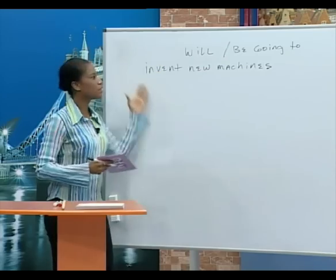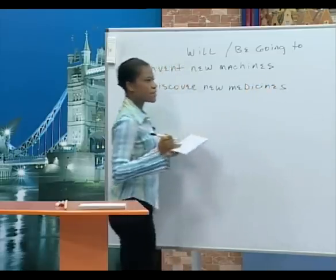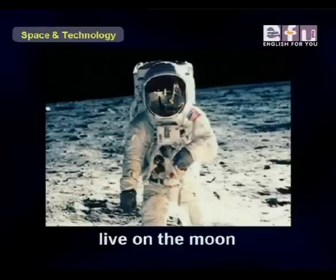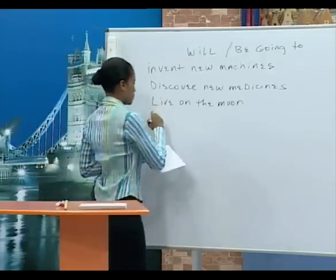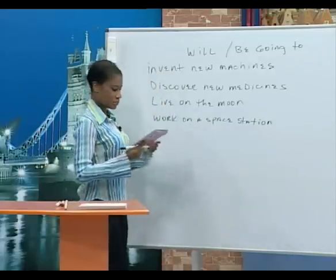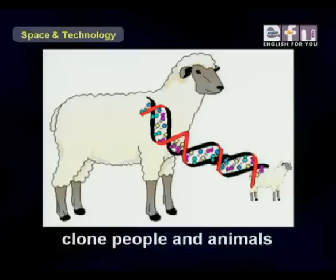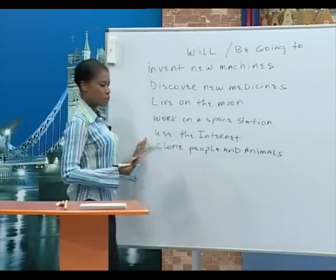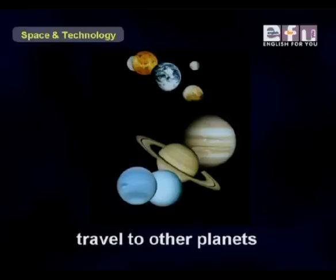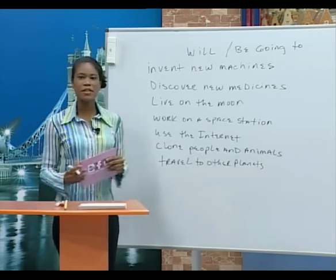First we have 'invent new machines' — this is to create or make something new. Or 'discover new medicines' — you find new medicines to treat illnesses. 'Live on the moon,' 'work on a space station,' 'use the internet,' and 'clone people and animals' — make copies of people and animals.